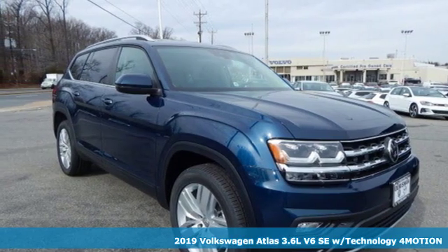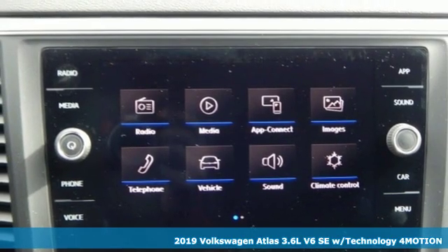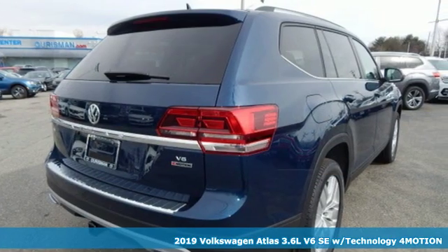It's a new 2019 Volkswagen Atlas. Volkswagen — performance you'd expect with the precision of German engineering. It comes with great features you'll love.